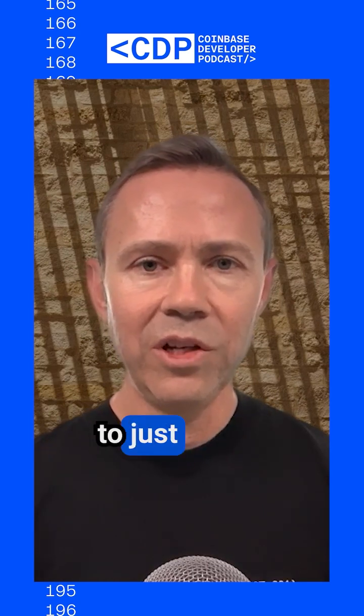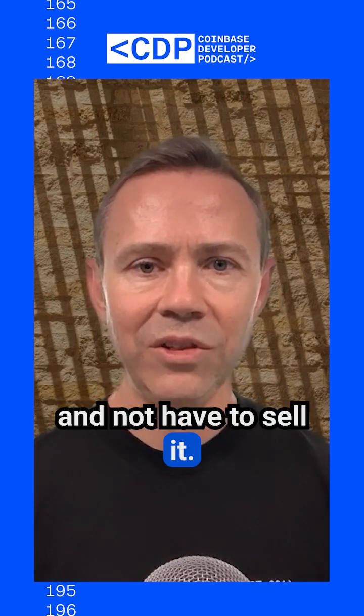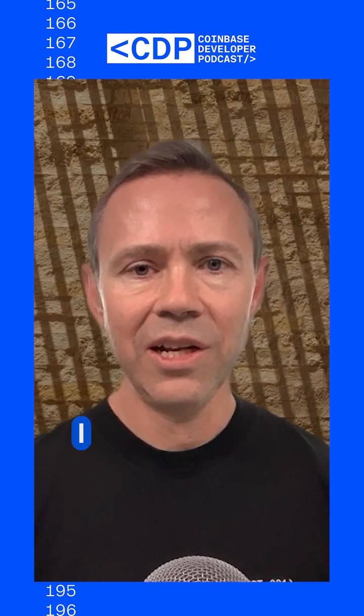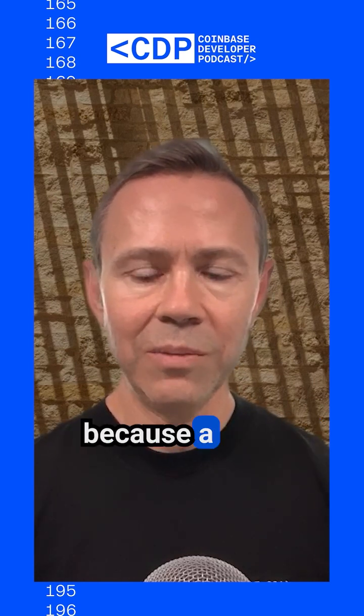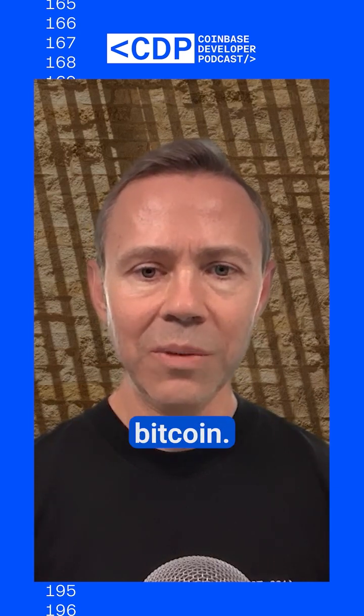For an early Bitcoin holder like me, I really wanted to borrow against my Bitcoin and not have to sell it. That's a really big advantage, and I think that's also why Coinbase Retail built the on-chain borrow product — because a lot of Bitcoin holders on Coinbase also want to borrow against their Bitcoin.